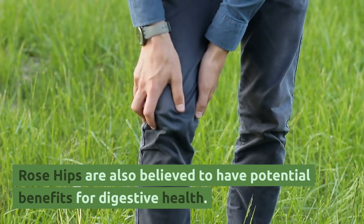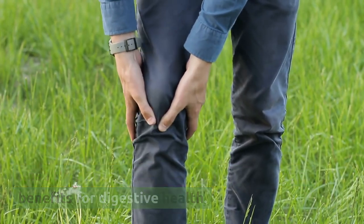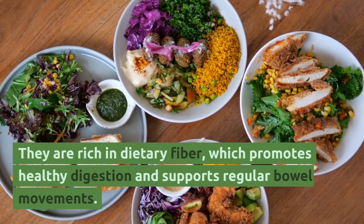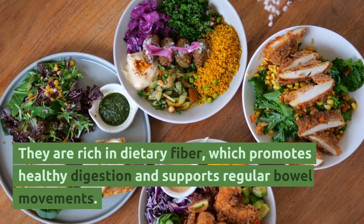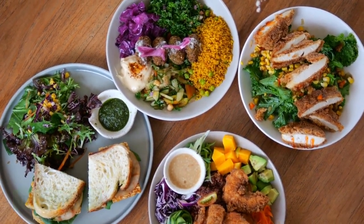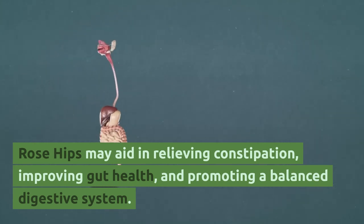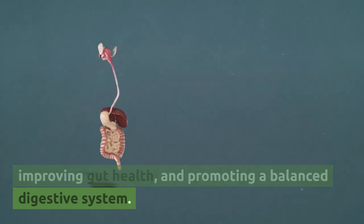Rose hips are also believed to have potential benefits for digestive health. They are rich in dietary fiber, which promotes healthy digestion and supports regular bowel reflux. Rose hips may aid in relieving constipation, improving gut health, and promoting a balanced digestive system.